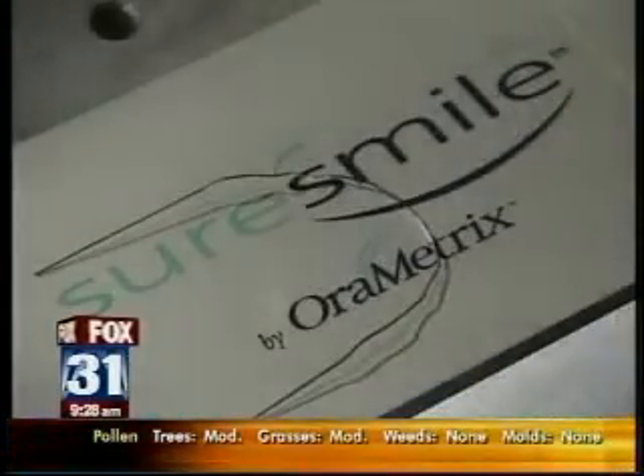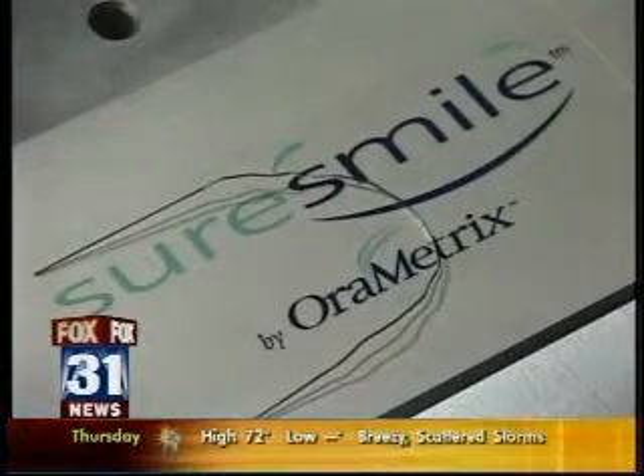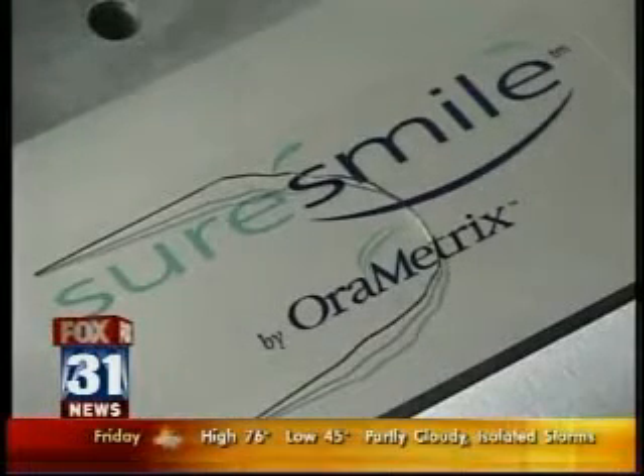That is fantastic. It's called SureSmile and the company is called Orometrics out of Dallas. We have a SureSmile scanning center in our office at Dry Creek and Broadway at Bruca Orthodontics.